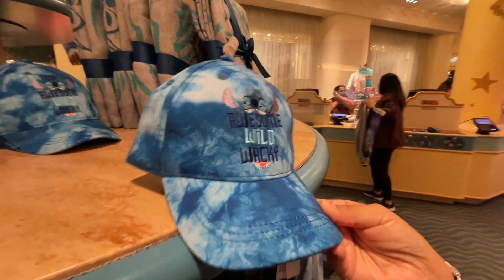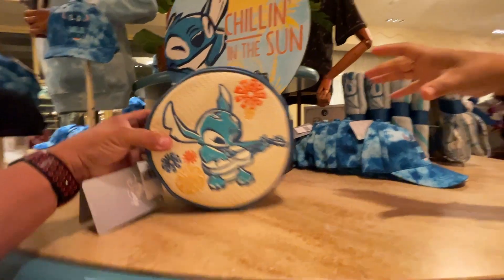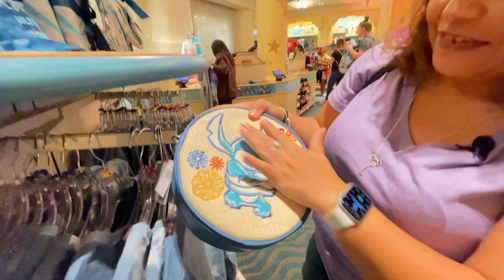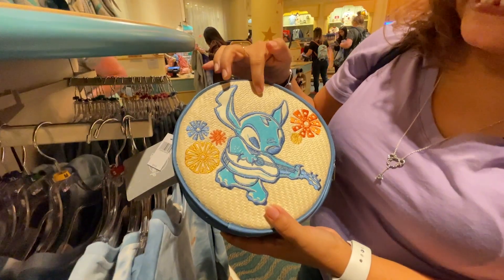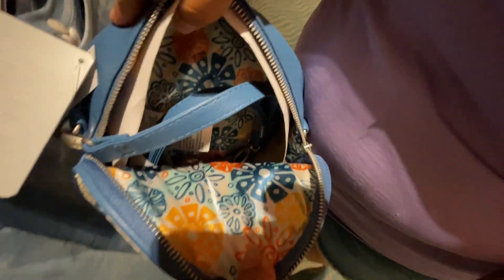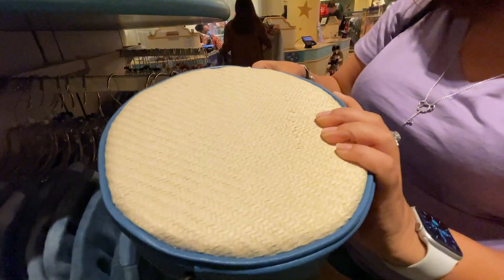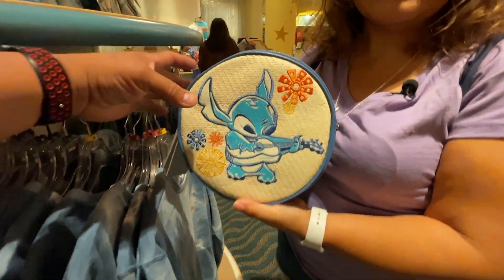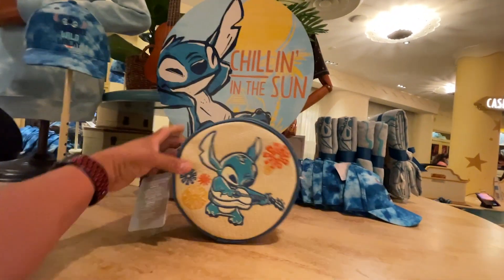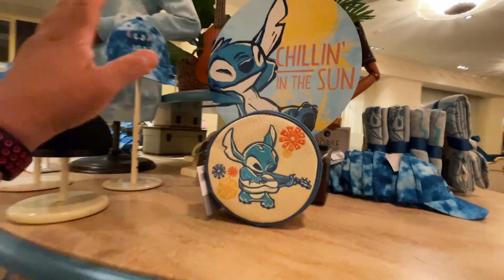There's a cute 'Awesome, Wild, Wacky' Stitch tee for $24.99, and an amazing Stitch basket-weave style purse in light blue. It has a cute Stitch design, a floral interior lining, and a single big pocket. This little bag is only $24.99 — a great bargain!